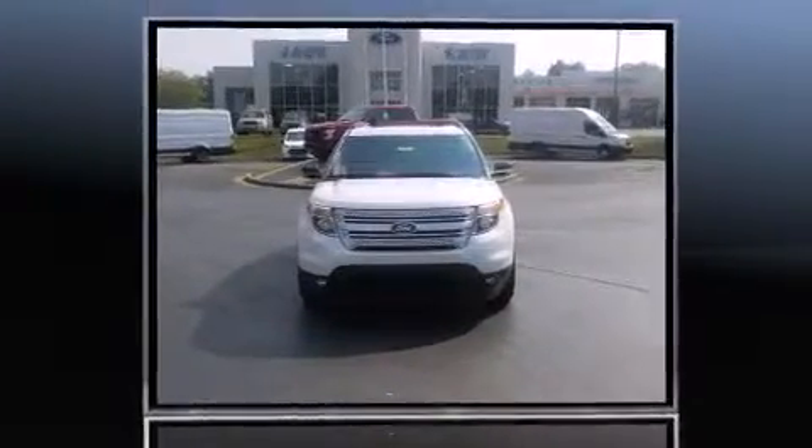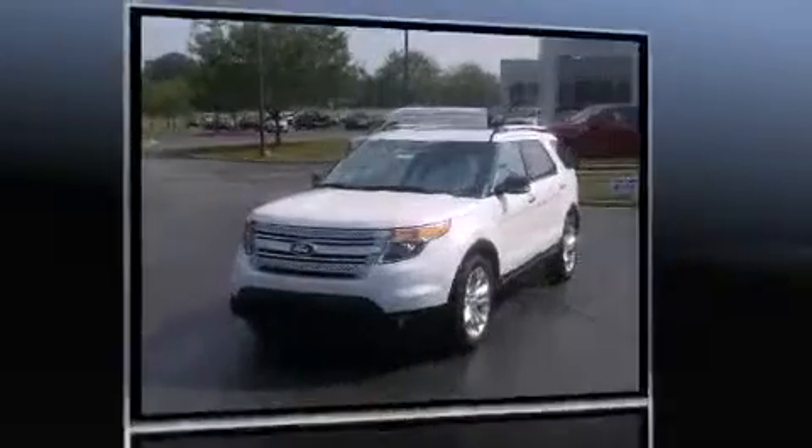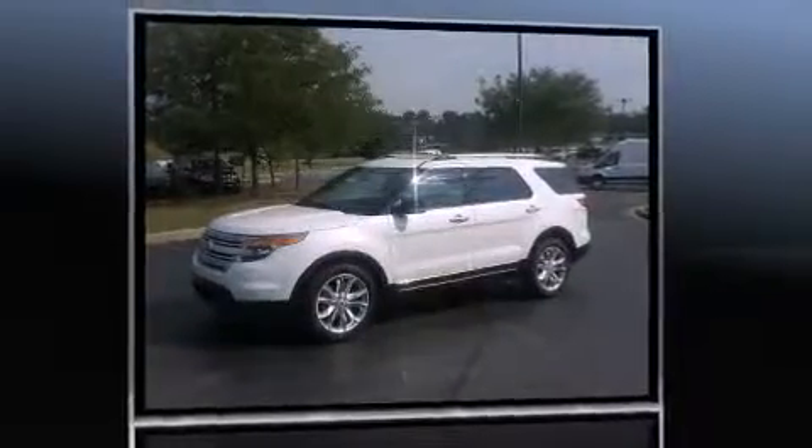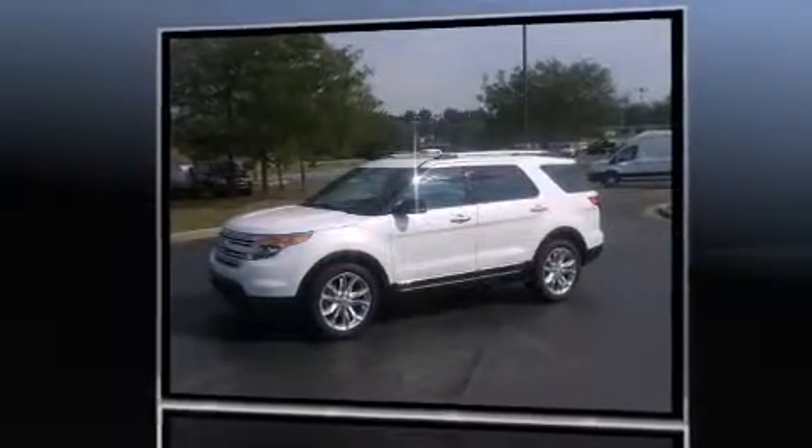Sensibility and practicality define the 2014 Ford Explorer. Smooth gear shifts are achieved thanks to the 3.5-liter six-cylinder engine, and for added security, dynamic stability control supplements the drivetrain.